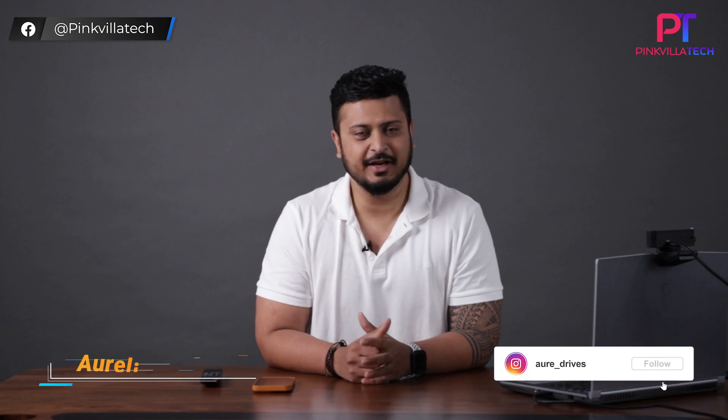Welcome back to Pinko La Tech. Today we have a very unusual product — we have not reviewed anything like this before. It's a 4K webcam from Globus. We're considering this not only from a video conferencing or education point of view, but also because this is the first product on this channel which is made in India. I'm Aurelius from Pinko La Tech.